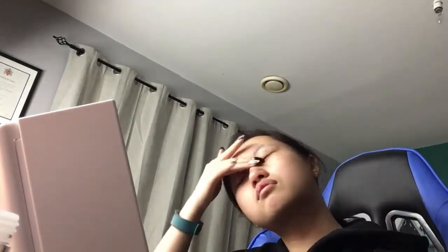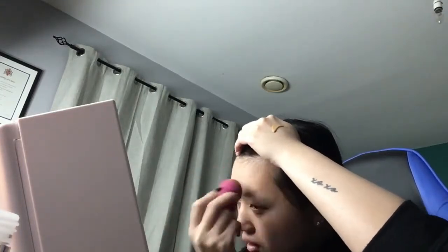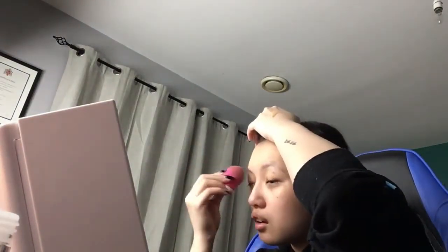I thought I would film it. I thought I would do a little voiceover. So basically the reason why I was playing around with makeup is because I was trying to decide how I want to do my makeup for Seventeen. I have bought tickets to the Seventeen concert in London in March and I'm going with my friend Jasmine and her friend Jenny, and it should be a bunch of fun.